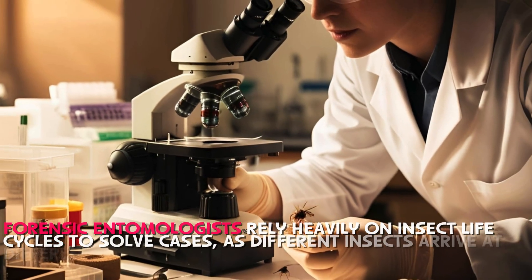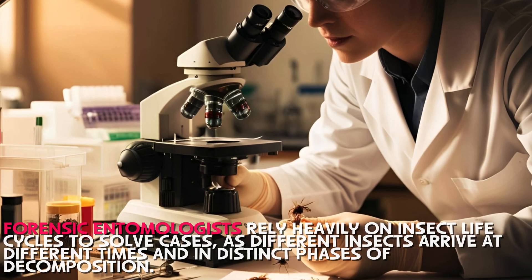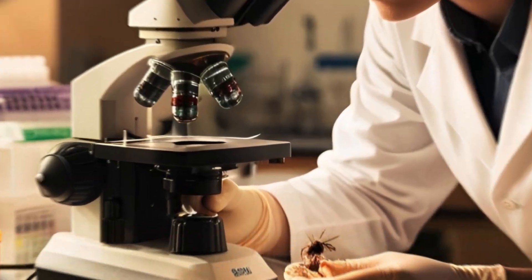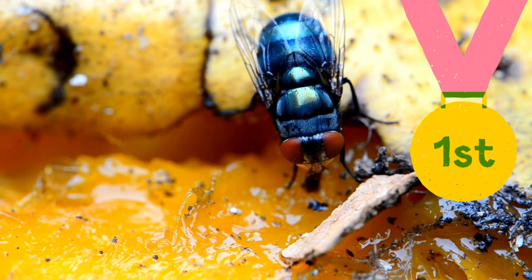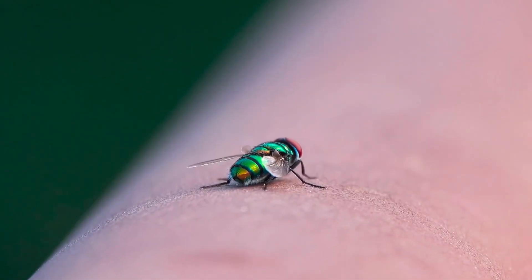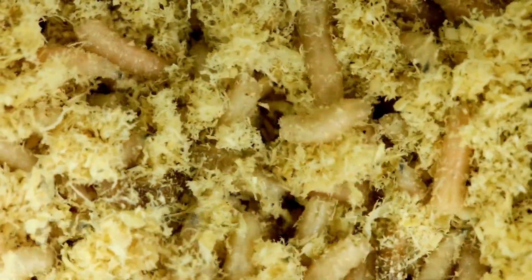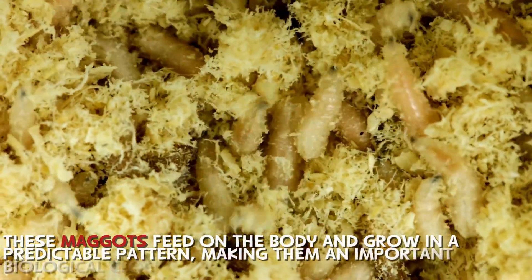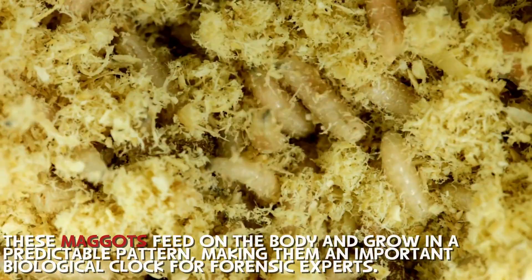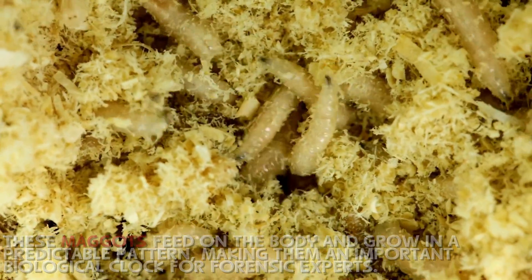Forensic entomologists rely heavily on insect life cycles to solve cases, as different insects arrive at different times and in distinct phases of decomposition. Blowflies are usually the first to arrive, often within minutes of death. They are attracted to the scent of decaying flesh and immediately begin laying eggs, which hatch into maggots within 24 hours. These maggots feed on the body and grow in a predictable pattern, making them an important biological clock for forensic experts.